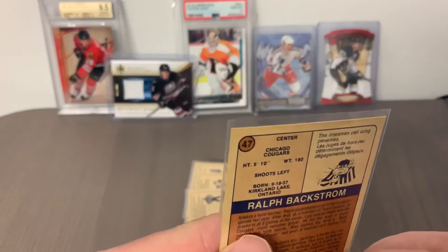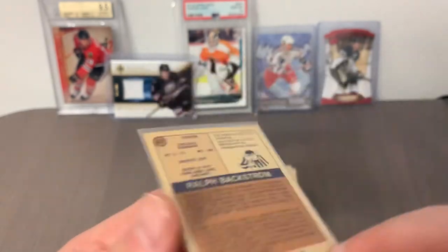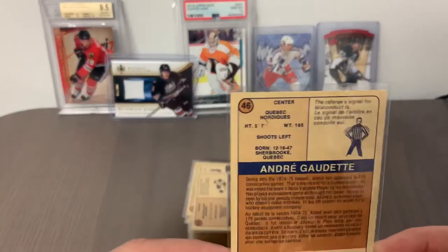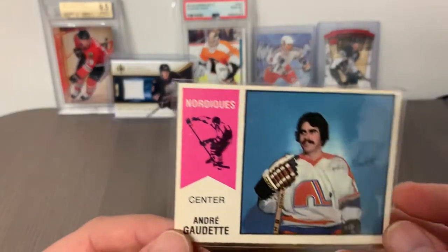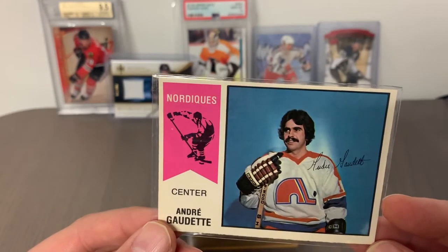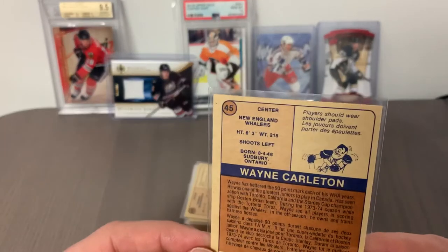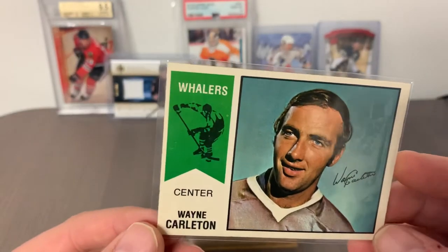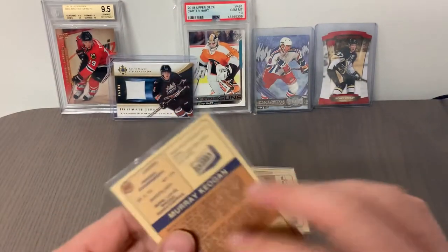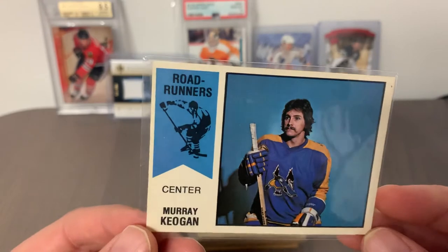Card number 47 is Ralph Backstrom — a classic NHL player who crossed over and spent time in the WHA with the Chicago Cougars. Card number 46 is Andre Gaudette, more of a common from the Quebec Nordiques, centering probably in that 70/30 range. Card number 45 is Wayne Carleton, common centerman from the New England Whalers, who eventually became the Hartford Whalers in the NHL. Card number 44 is Marg Keegan of the Phoenix Road Runners — a very short-lived hockey team in the Phoenix area.